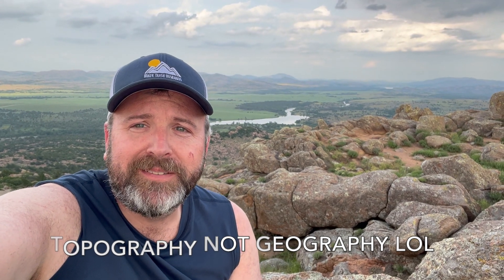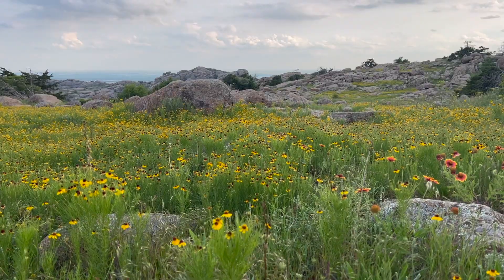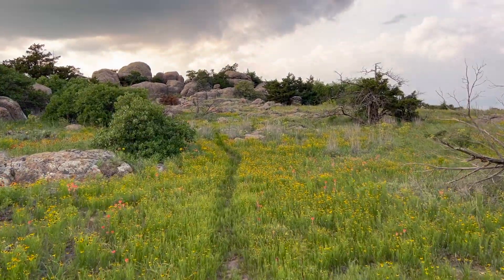Really interesting place — looking forward to spending a few days here exploring, but really glad that we started off with Elk Mountain. It looks like most folks stop at that first viewpoint and don't continue on to the true summit, but we made our way over there following some paths and making our way across country.